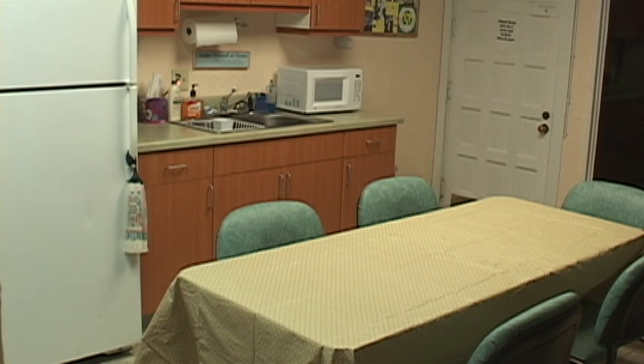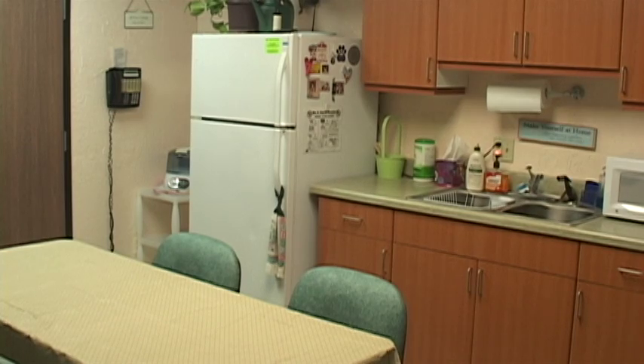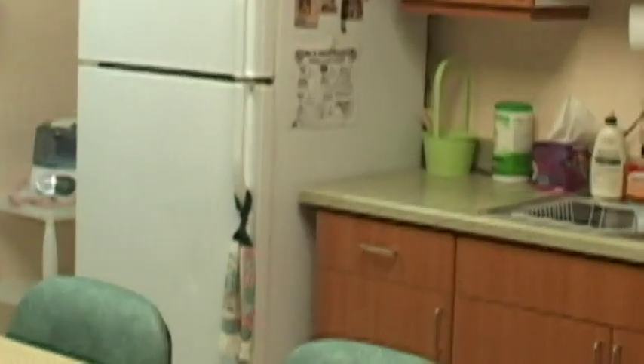Here we are in the employee lounge, where our two clinic cats, Star and Rosie, like to hang out. They have the run of the hospital except when we are closed, and then they stay here.